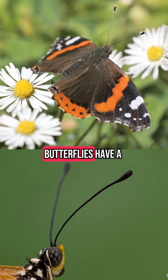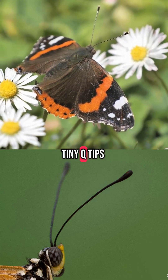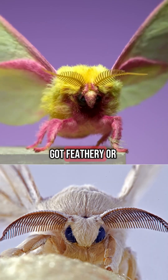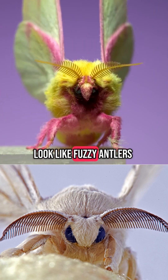First up, the antenna. Butterflies have a thin antenna with little clubs at the end, like tiny q-tips. And moths? They've got feathery or thread-like ones, depending on the species. Some even look like fuzzy antlers.